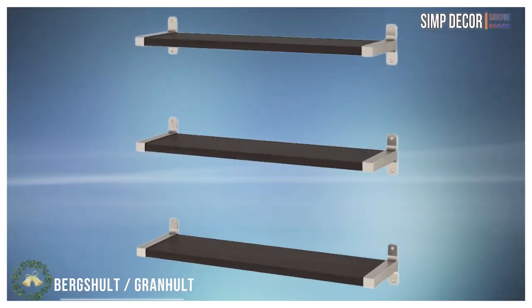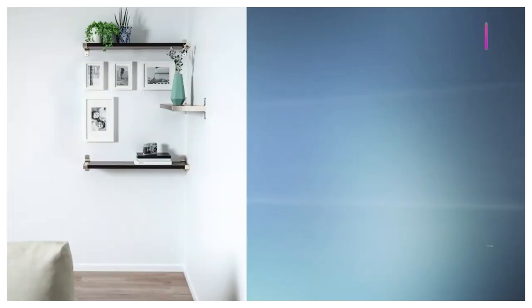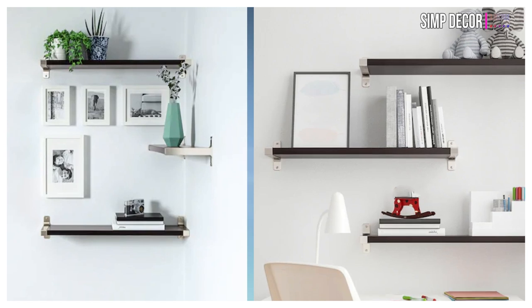3. Floating Shelves. They're so cheap, and there are plenty of customization options available with all of the different shelving brackets. And the best thing is, the floating shelves will save much of your space.